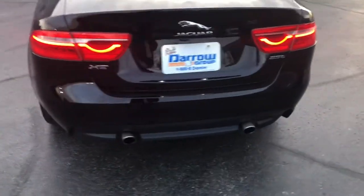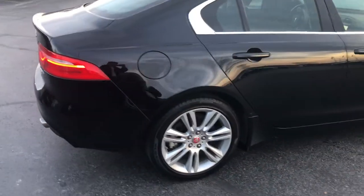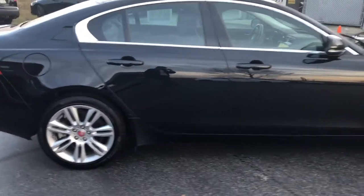Now, this black-on-black 2.5T turbocharged 8-speed automatic is a one-owner vehicle, as well as being accident-free.